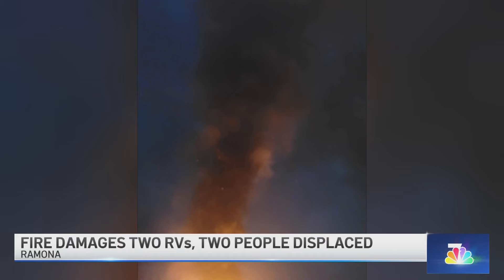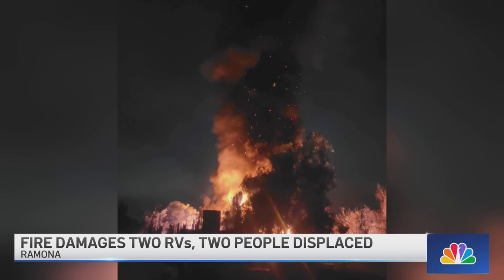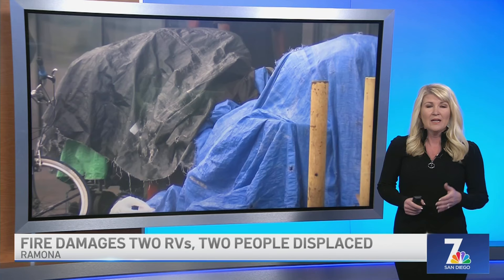A Ramona neighborhood was lit up in flames after several structures caught fire overnight. This fire started around 11 o'clock last night on Telford Lane, about four blocks southeast of Main Street. Cal Fire says two RVs, two other structures, and two cars were damaged. Two people living in the RVs are now without a place to live and are getting help from the Red Cross. The fire was knocked down in about two hours. Sheriff's officials say it's possible it was caused by a generator, but that's still under investigation.